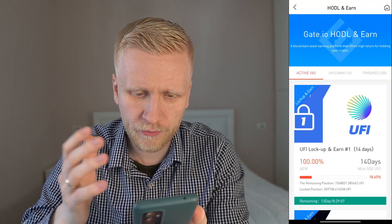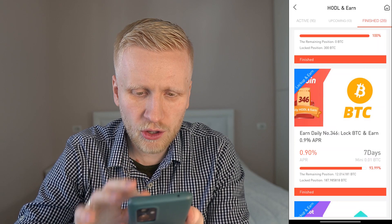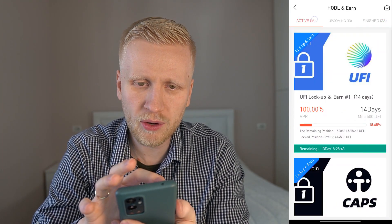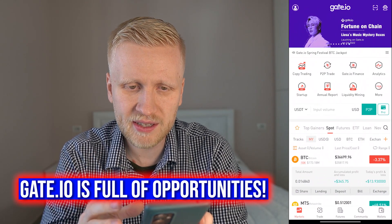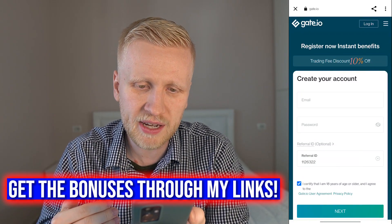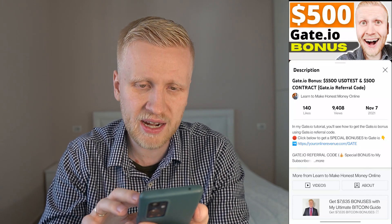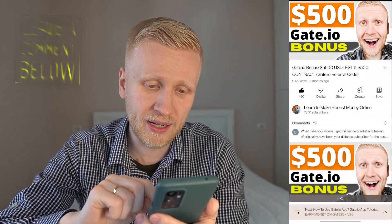I've shown you many tutorials click-by-click on how to use the app and earn money automatically, including HODL and Earn. The Bitcoin HODL and Earn is not always available, but oftentimes it is, and you can also do lending and other ways to earn passive income. I hope you're now convinced that gate.io is safe. Click the link in the description for the best bonuses — 10% trading fee discount and more. See you in the next video in the 'earn money on gate.io' playlist!